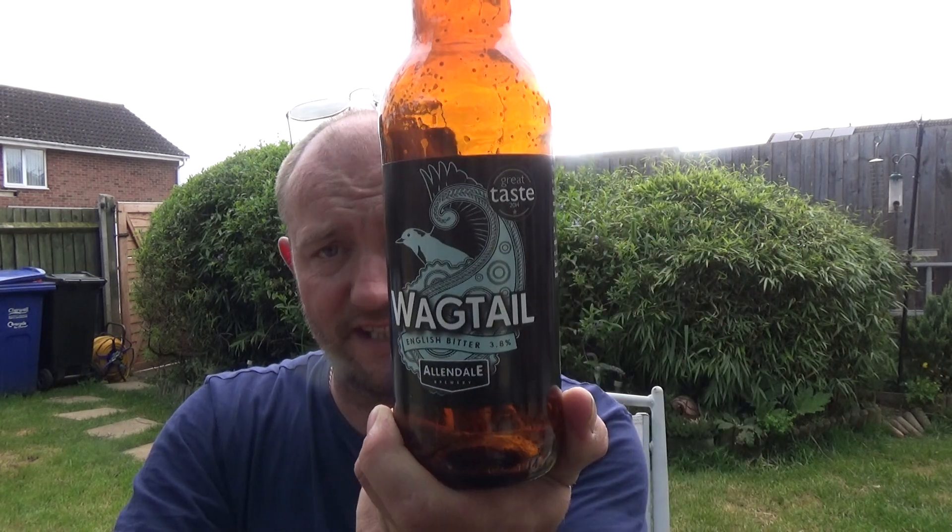Filled with beer info. So we've got hops: Target, Fuggles and Goldings. Malt: Pale Ale, Amber and Dark Malt. I think I've had beers before from these guys. Great Taste Award 2014. Yeah, that's decent enough.